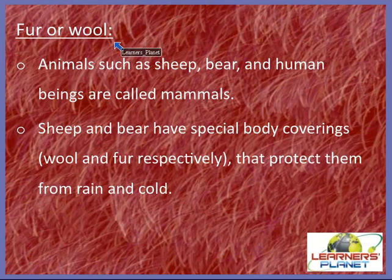Another type of body covering is fur or wool. Animals such as sheep, bear, and human beings are called mammals. Sheep have wool and bears have fur that protect them from rain and cold. Bear is covered with fur, crocodile with scales, birds with feathers, tortoise and snail have a shell, and fish and snakes are covered with scales. These body coverings act as protection and do not hinder movement — this even inspired ancient Romans to design armor like fish scales, known as scale mail.